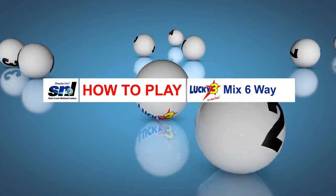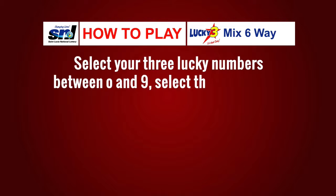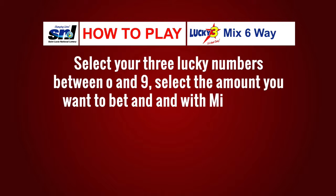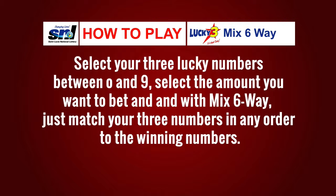Here's how to play Lucky Three Mix Six Ways. Select your three lucky numbers between zero and nine, select the amount that you want to bet, and with Mix Six Way, just match your three numbers in any order to the winning numbers.